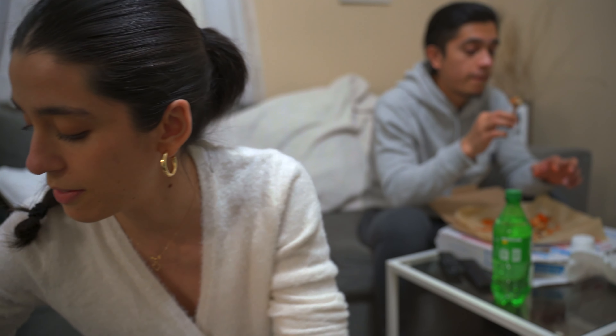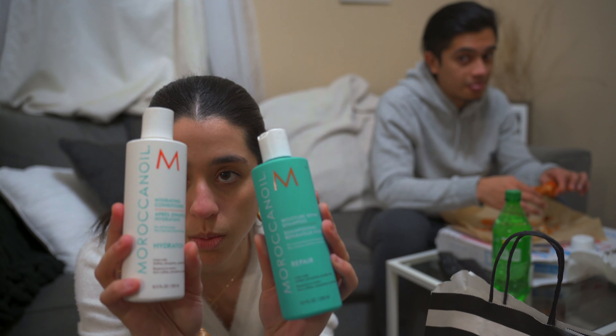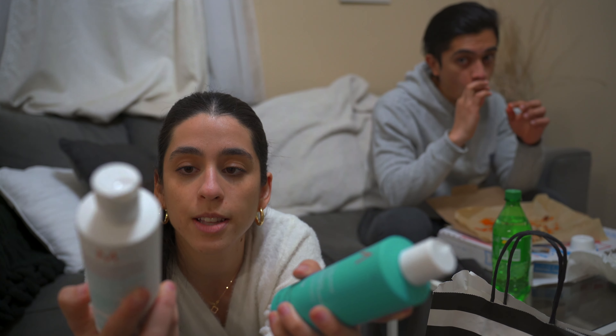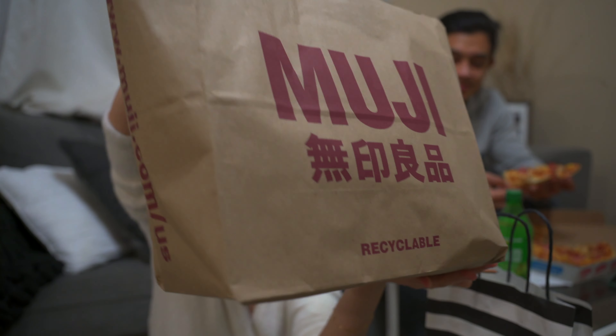I just came back from hanging out with my friend — shout out to Nikki! It was super fun. We ate, we laughed, and we shopped around. I wanted to show you guys what I got. We shopped at two places — one of them is Sephora. I just needed shampoo and conditioner, so I got the Moroccan Oil Moisture Repair Shampoo and the Hydrating Conditioner. I heard good stuff about it and I'm excited to try it.